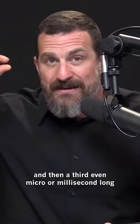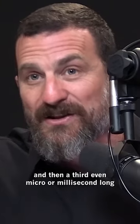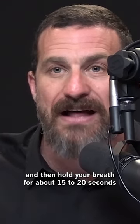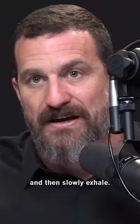And then a third — even a micro or millisecond-long inhale through your nose to get that third inhale — then hold your breath for about 15 to 20 seconds, and then slowly exhale.